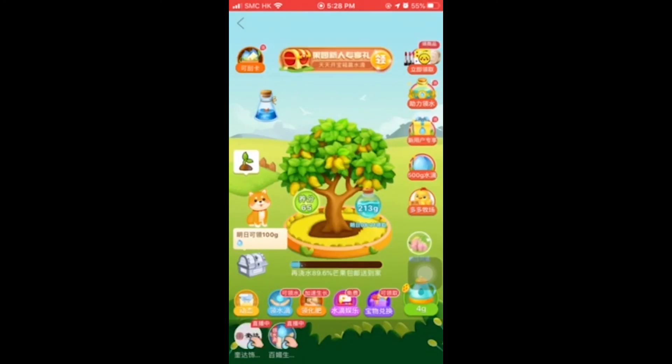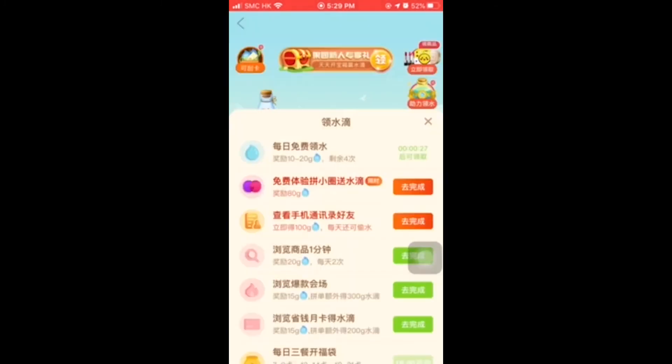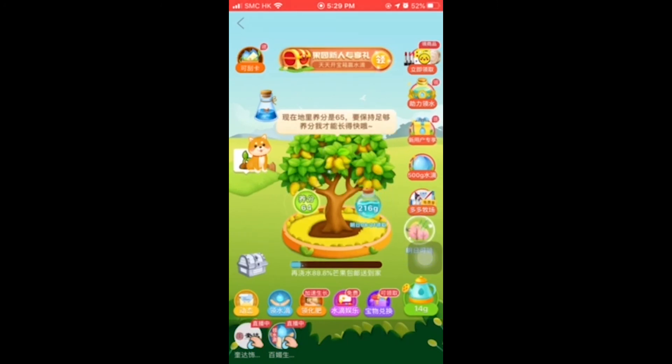Lastly, Duoduo Orchard. Duoduo Orchard is an in-app game that combines gaming and shopping. The game is simple — you choose a virtual fruit tree to plant and nurture it with water droplets that you earn from engaging with the app. And eventually, a real box of fruit would be shipped to your address. It already has more than 11 million daily active users.